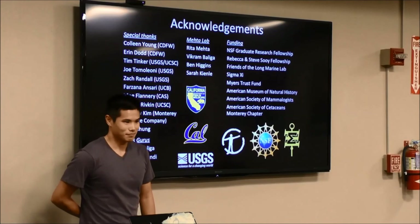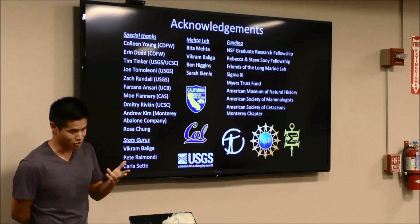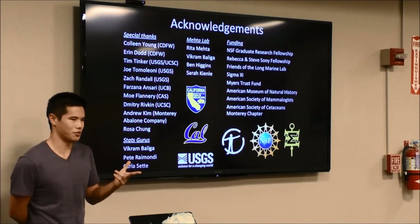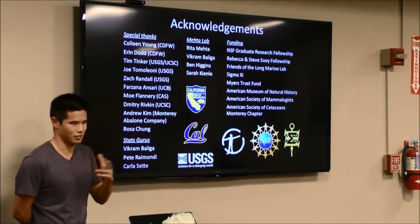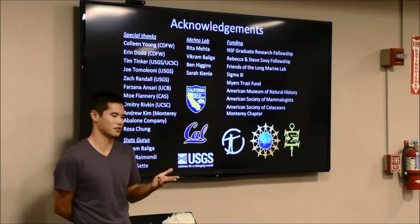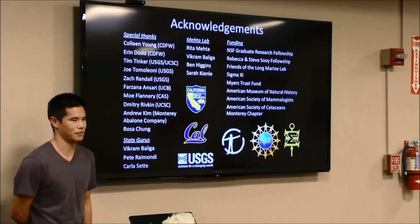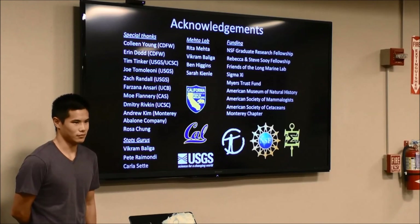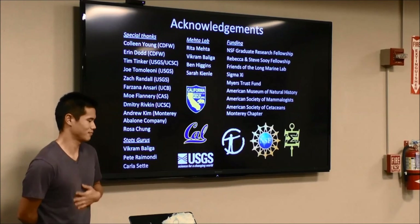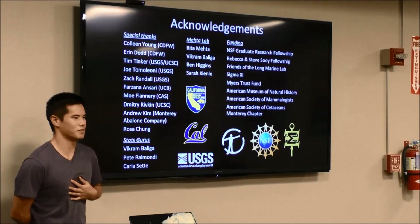Maybe it's parents that didn't teach her how to use tools. How a sea otter specializes on a particular diet is that it's taught by its mother — same thing with tool use behavior. If the mom teaches the pup what prey to specialize on, that pup will grow up specializing on that prey. If it's taught to use tools, it will also use tools for its life. As for what proportion of sea otters are using tools in the area — it's less than 50%.